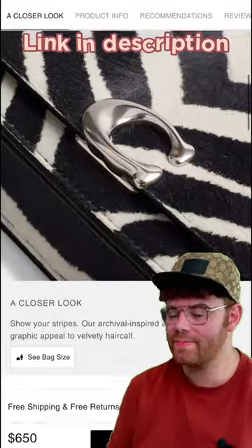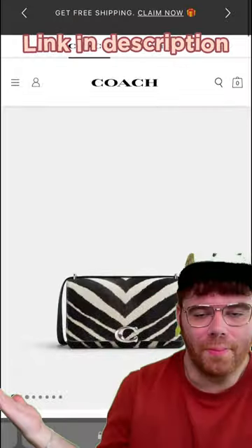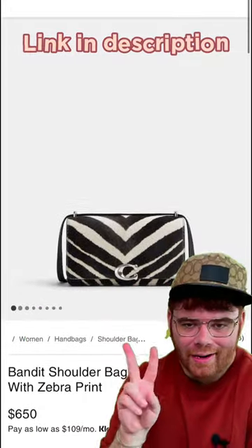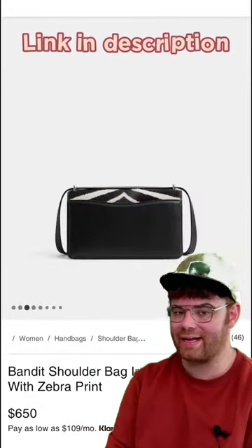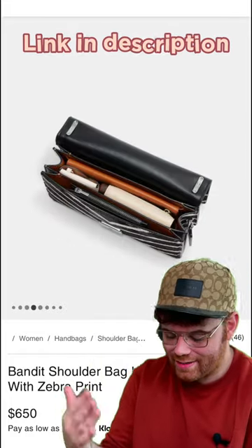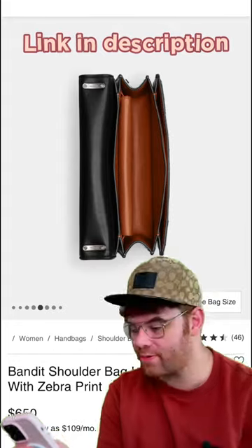they've thought about how you're going to wear the Bandit, which is going to be predominantly crossbody or on the shoulder, and they've accounted for that. With hair calf you want to stay away from a lot of friction because it's going to go bald, and no one likes a bald hair calf bag — she's not a vibe. So I love that they did the smooth leather on the back side, thinking about the longevity of the bag. Love that for them. They're giving Hermès vibes with the way you can wear the shoulder strap.